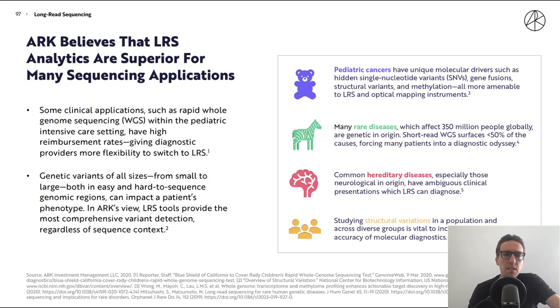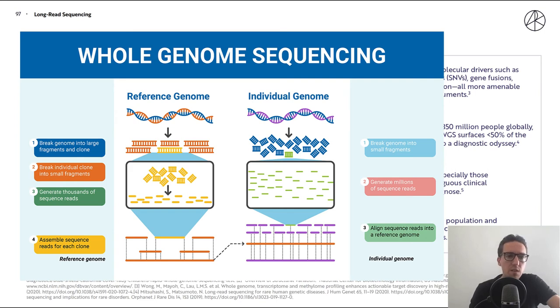ARK believes that long read sequencing analytics are superior for many sequencing applications. Some clinical applications, such as rapid whole genome sequencing (WGS) within the pediatric intensive care setting, have high reimbursement rates, giving diagnostic providers more flexibility to switch to long read sequencing. Genetic variants of all sizes — from small to large, in both easy and hard to sequence genomic regions — can impact a patient's phenotype. ARK views long read sequencing tools as providing the most comprehensive variant detection regardless of sequence context.